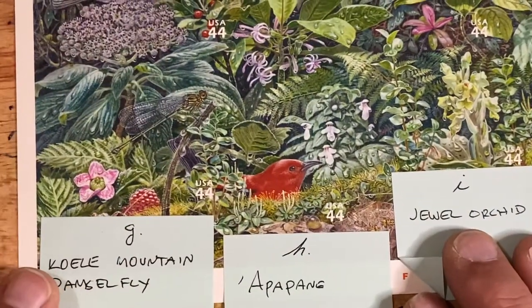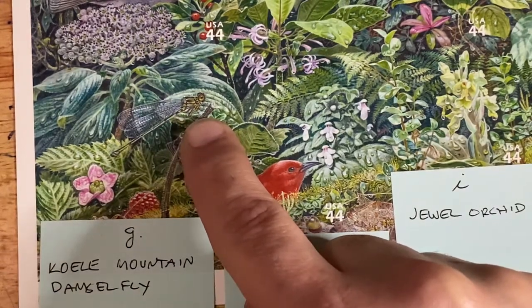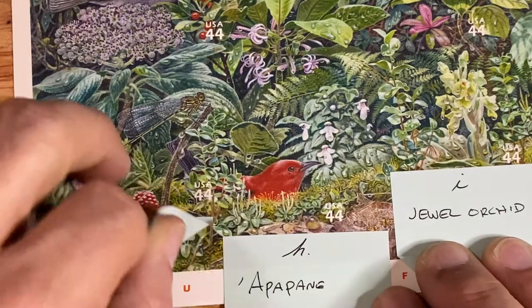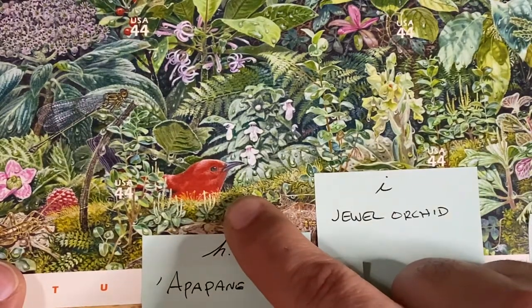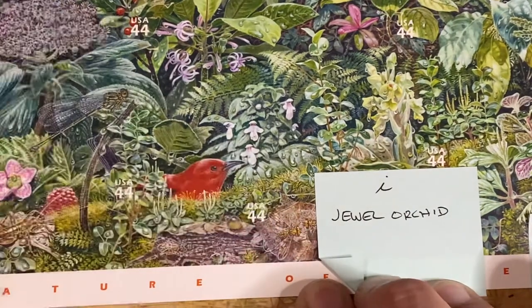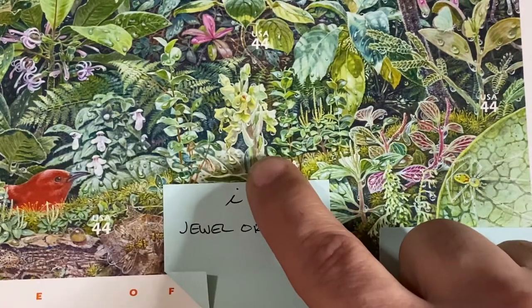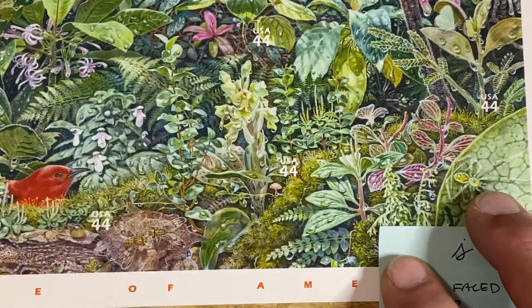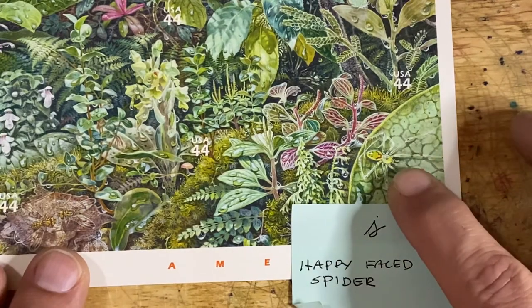And then right there, that's the Koele Mountain Damselfly. Then we have the Apapane, which is another finch. And then we have the Jewel Orchid.